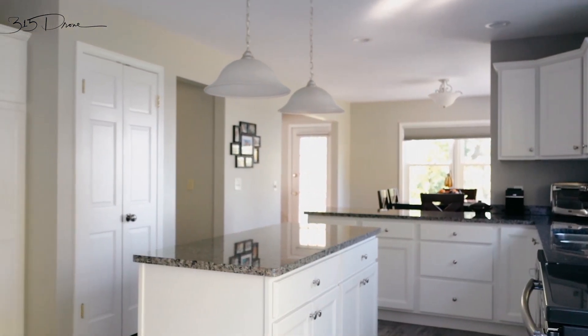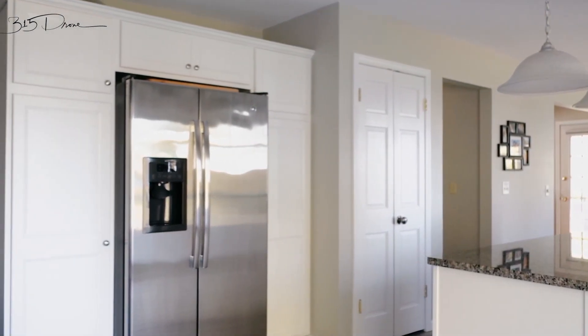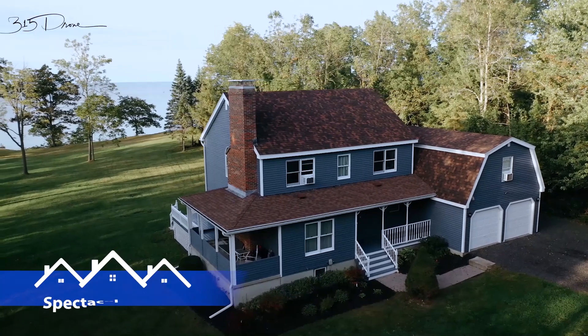Through the mudroom, you'll come into the kitchen of the home, where you're going to find beautiful bright white cabinets, gorgeous granite countertops, porcelain floors, and a view to die for.